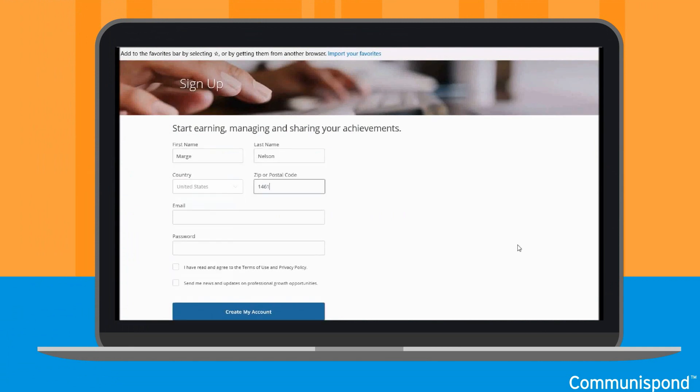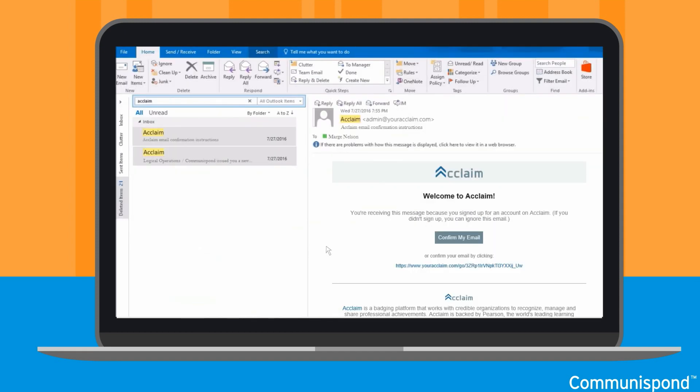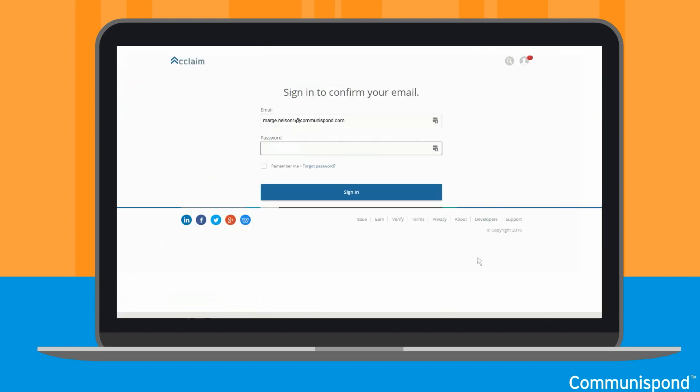You will then be prompted to sign in to Acclaim. If you have an existing account, sign in. Otherwise, fill in your information and select Create My Account. You're almost there. Now check your email inbox for a confirmation email. Within that email, you will see a button that says Confirm My Email, and you will be directed to the following page.